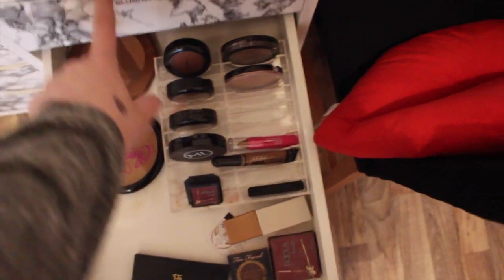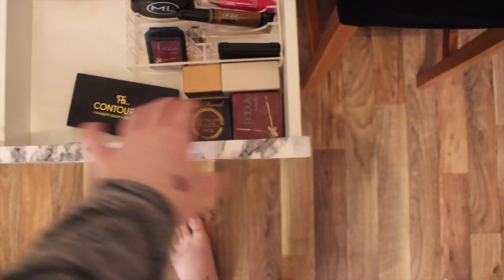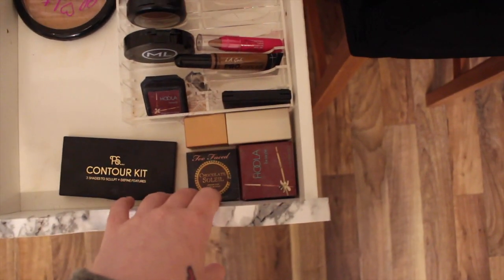Next drawer down is bronzers - which I need to do what I've done up here but I've just never got around to it. So this is basically just bronzers. I've got Hoola, I've got the PS Contour Kit from Primark, some Too Faced, again some more Primark stuff, some Ellie Girl - a lot of that jazz.